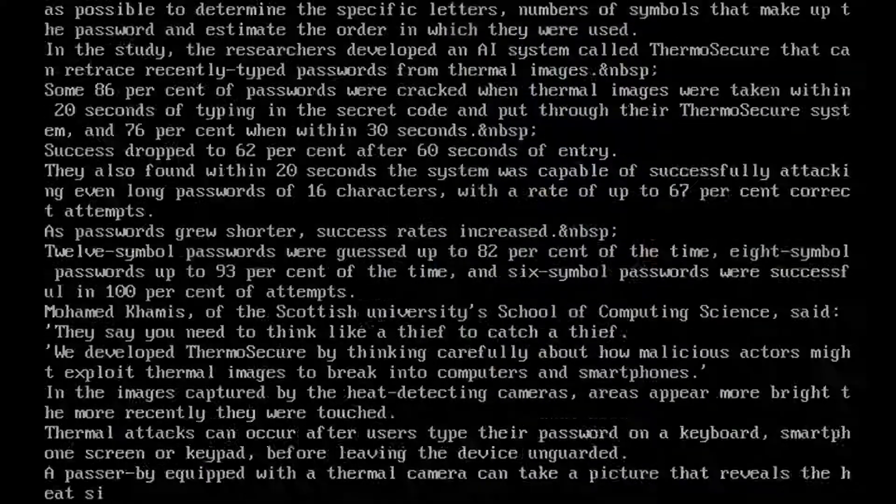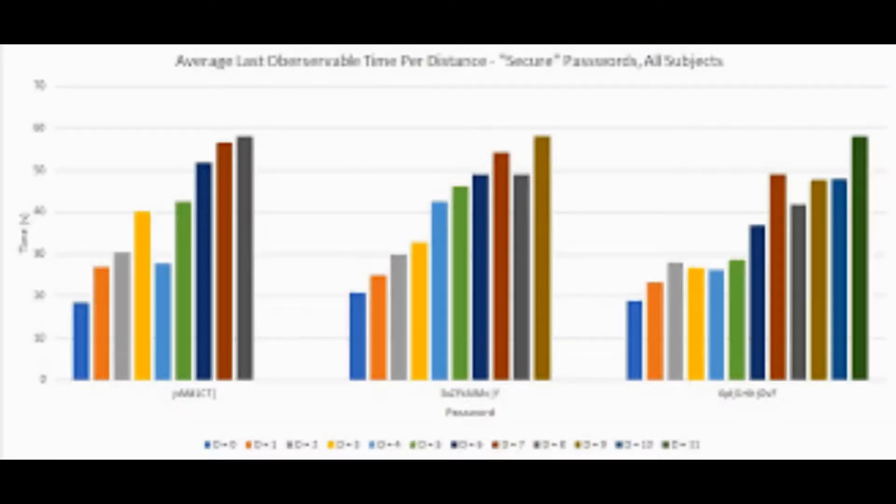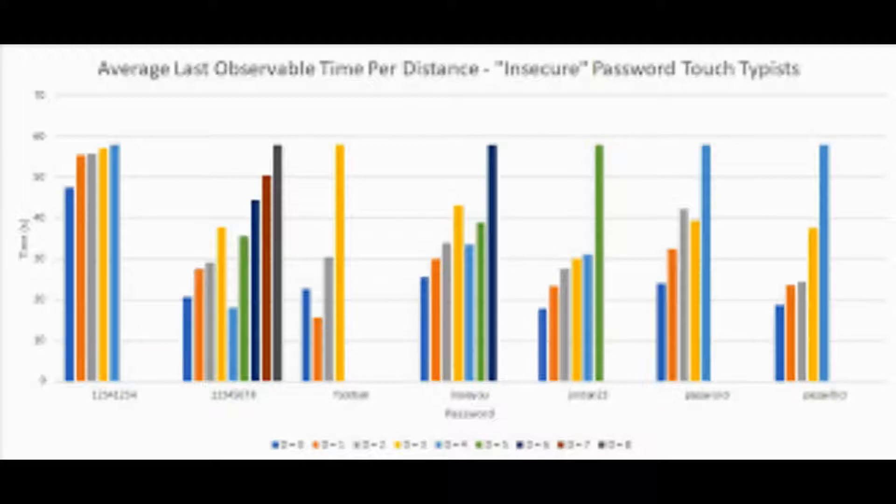Researchers from the University of Glasgow have demonstrated how hackers can use thermal cameras to retrace the password you've typed into a smartphone, computer keyboard, or even an ATM.